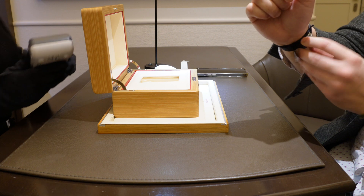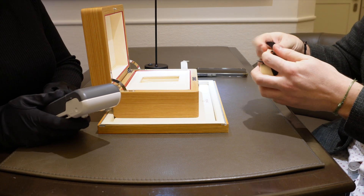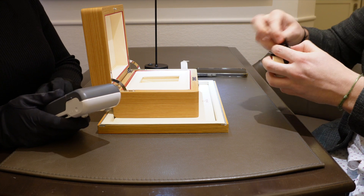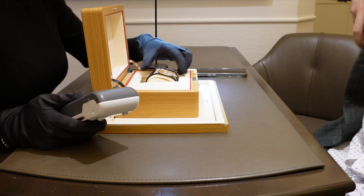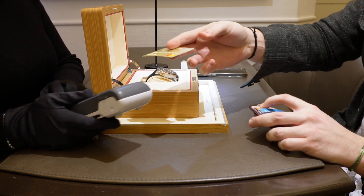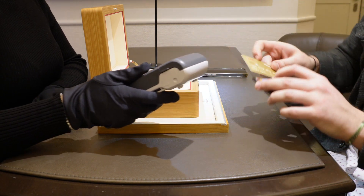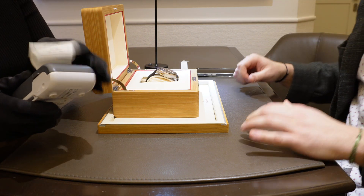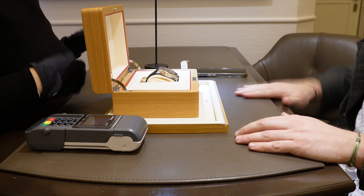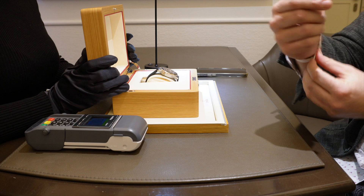So we have the payment here. How would you like to pay? Credit card. Perfect. Here we go. Thank you very, very much. Thank you too. I wish you all the best with your new watch. Thanks, I'm going to wear it right afterwards. Enjoy your watch. Thank you so much.